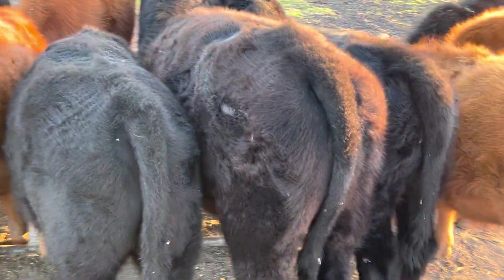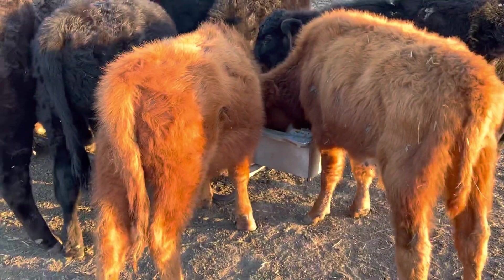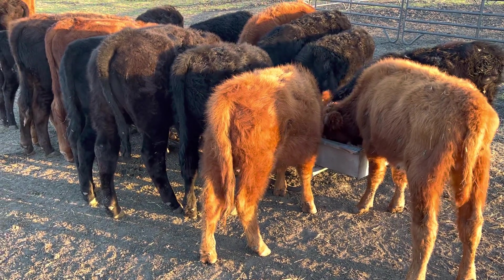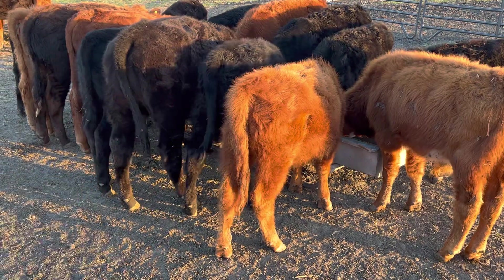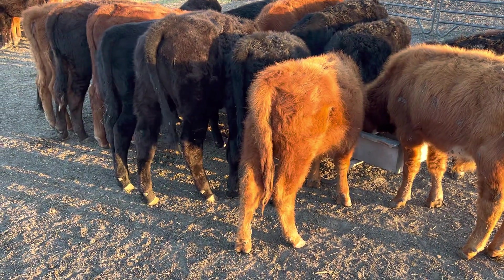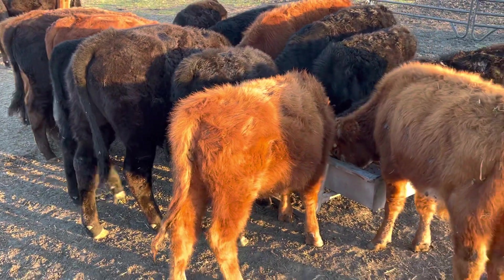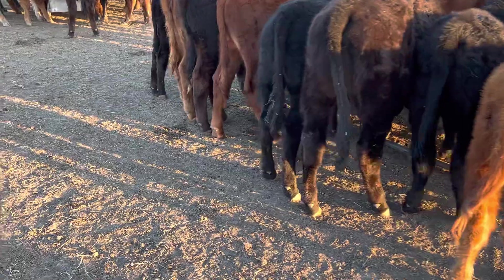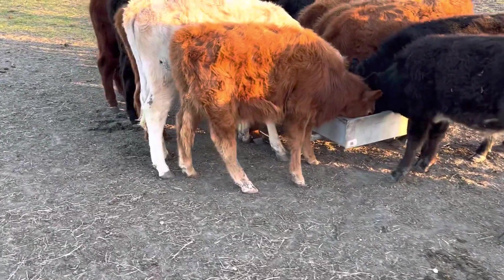He's bowed up — he's ready for market. In about two to three weeks I'll start liquidating these cattle, taking them to market three, four, five at a time. That animal right there is exactly what I mean when I say ready for market — big back leg, full, looks healthy. He's ready.